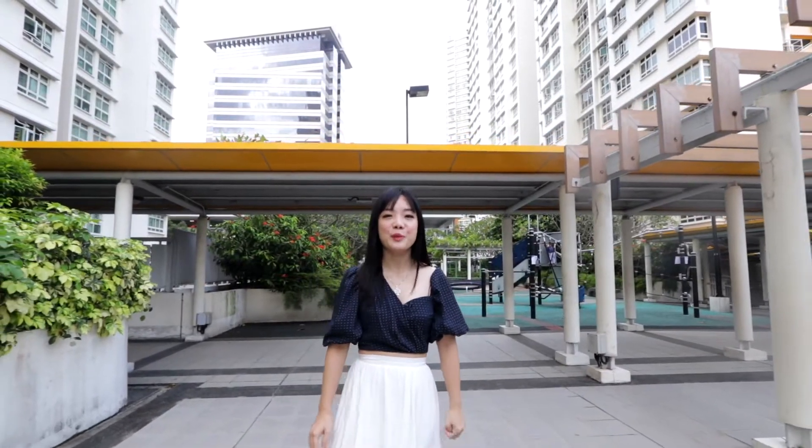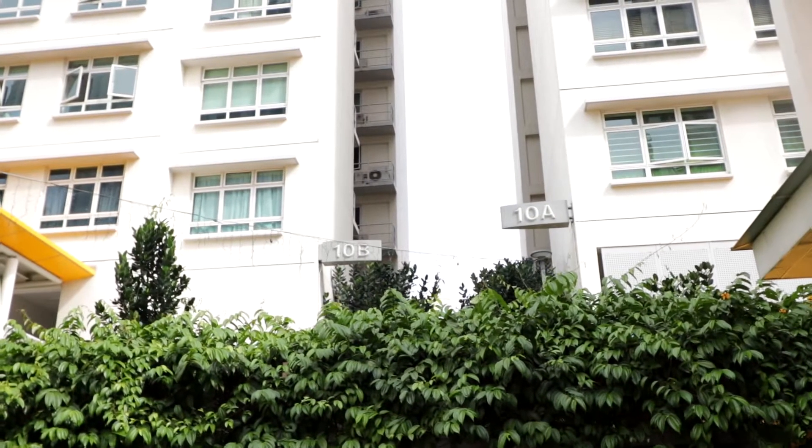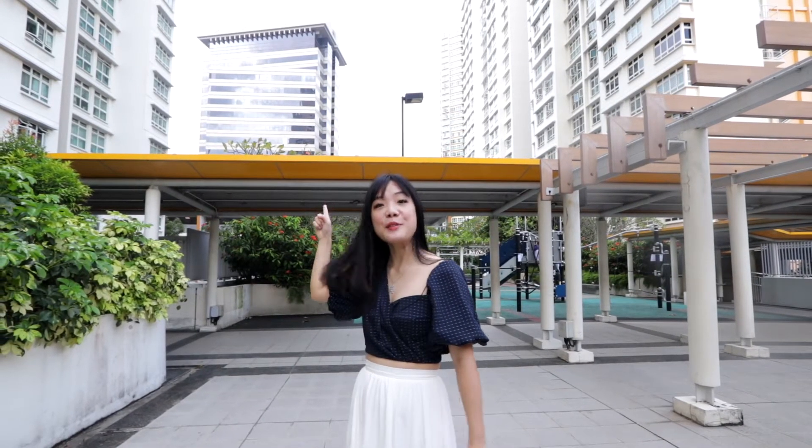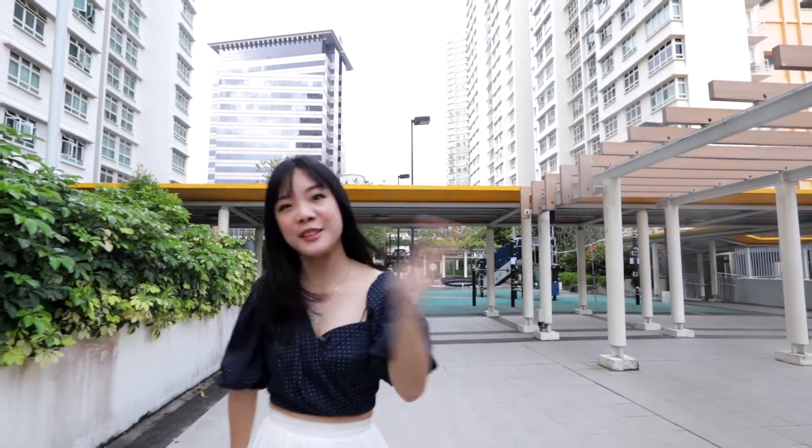Hi everyone! Today we are at Boontiong Road. Right behind me over here is Tiong Baru Plaza. This estate over here is rich in heritage and surrounded by many hipster cafes and hawker stores. I can't wait to show you more. Let's go!